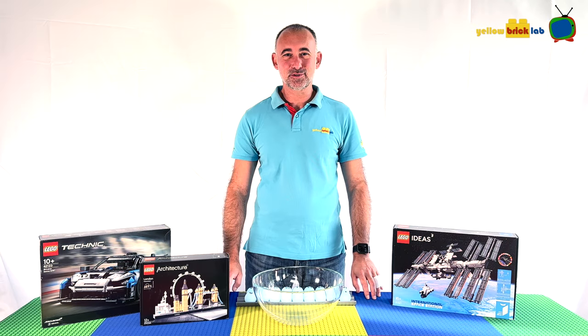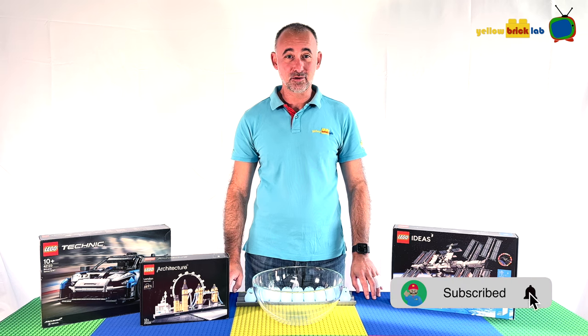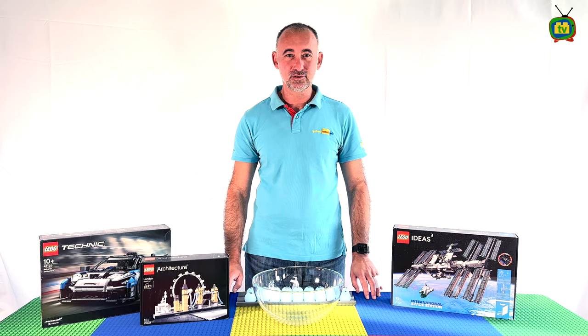Hello everyone, welcome to Yellow Brick Lab YouTube channel. The time that a lot of you have been waiting for has arrived. After long delays, we are now ready to do the draw for the Yellow Brick Lab Trophy 2021-2022.